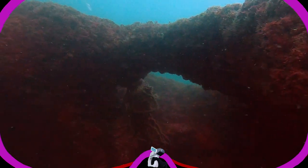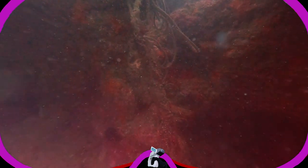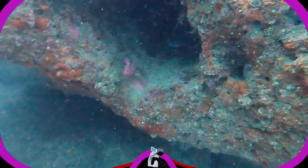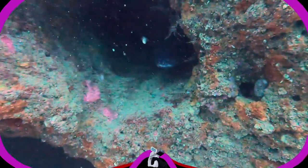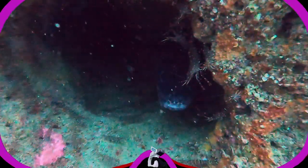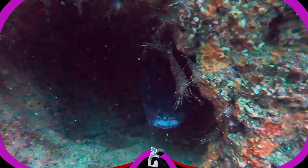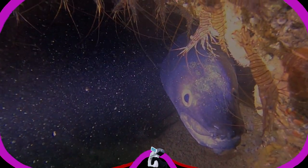I detect a serpent-like form hiding somewhere in the area — beware, we are getting close. Oh dude, there he is. Approach with caution. Damn, what a big boy! So cool, and look at all the little grass prawn guards.